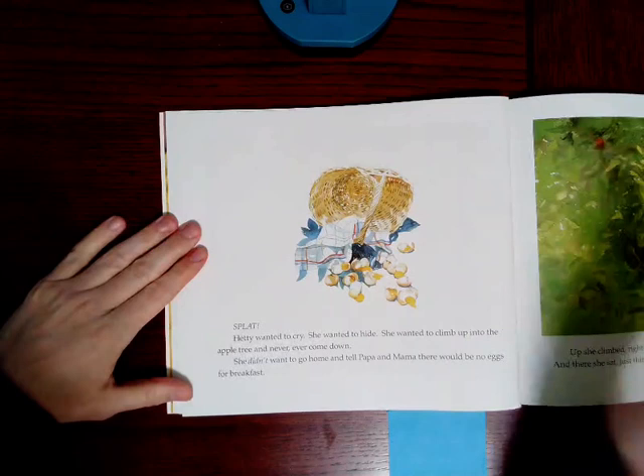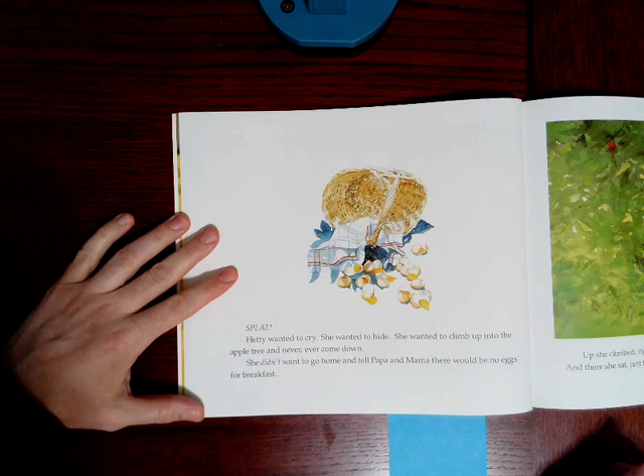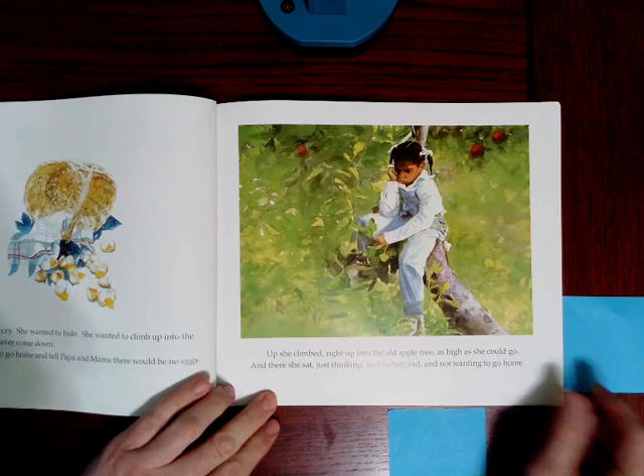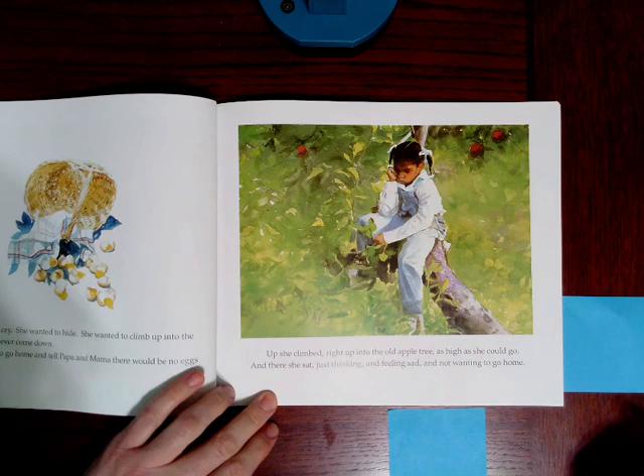Oh, no. Splat. Hetty wanted to cry. She wanted to hide. She wanted to climb up into the apple tree and never, ever come down. She didn't want to go home and tell Papa and Mama there would be no eggs for breakfast. Up she climbed, right up into the old apple tree, as high as she could go. And there she sat, just thinking and feeling sad and not wanting to go home.